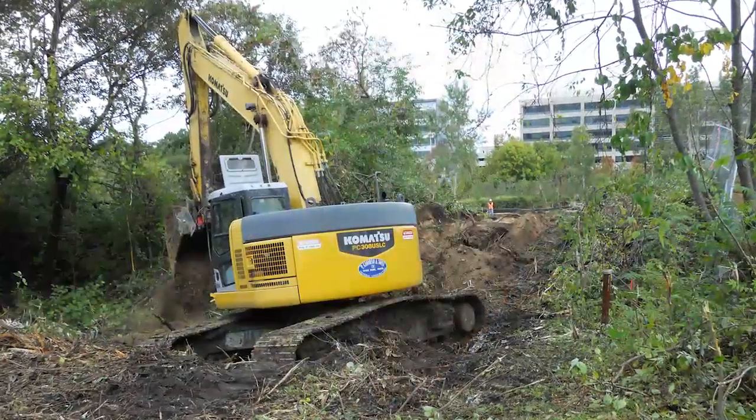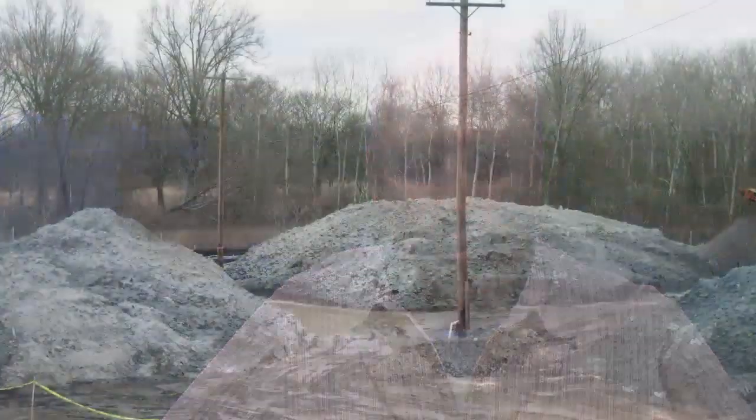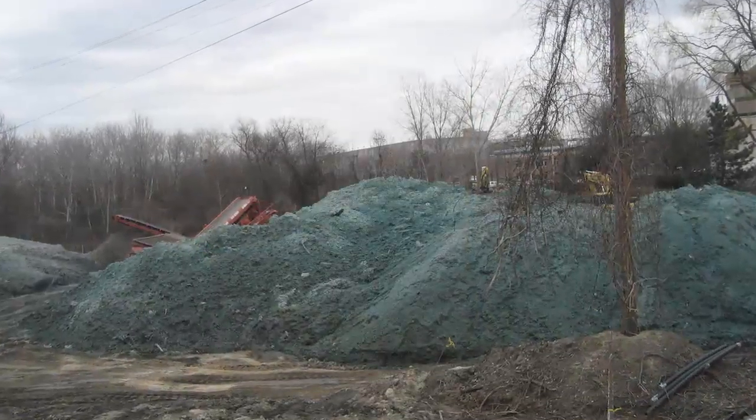Some of the methods we used to address those challenges: for tree removal, we cleared small areas at a time in order to prevent significant erosion as the work proceeded. The soil piles we made here had to be protected from potentially going into the river during storm conditions, so we had to move soil, make piles, and cover them daily so they wouldn't wash and potentially contaminate the river.